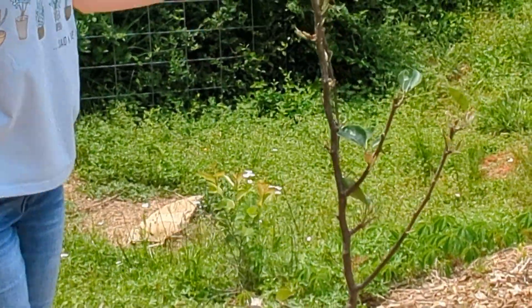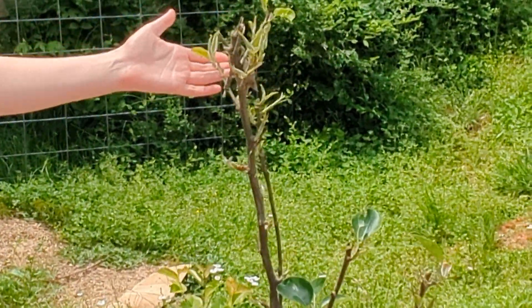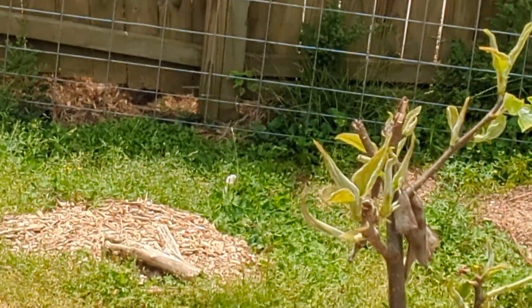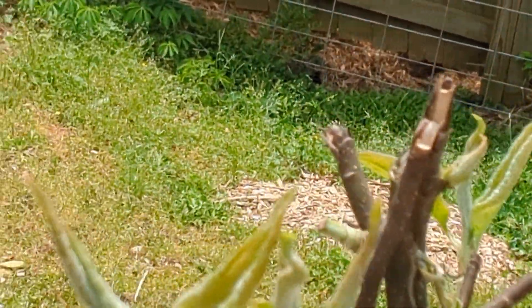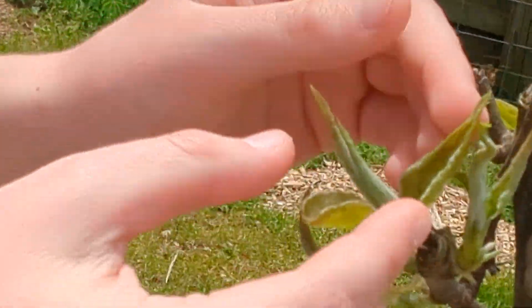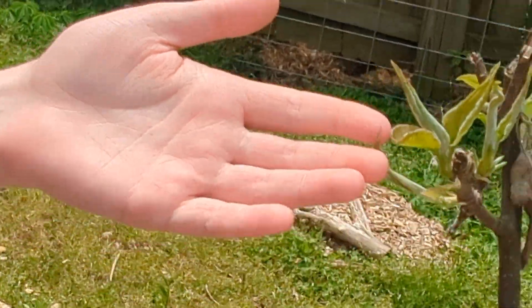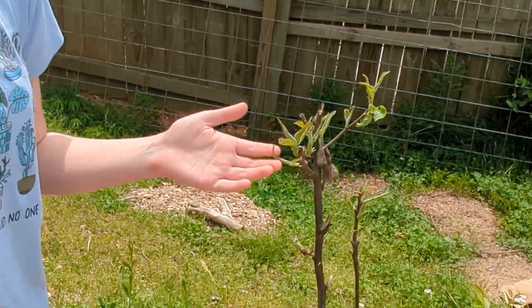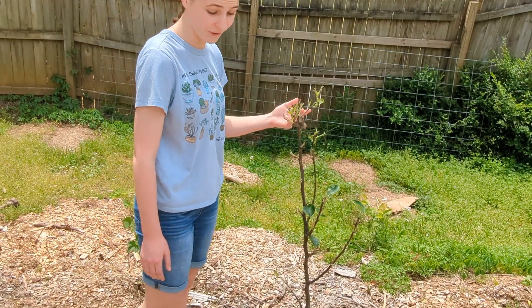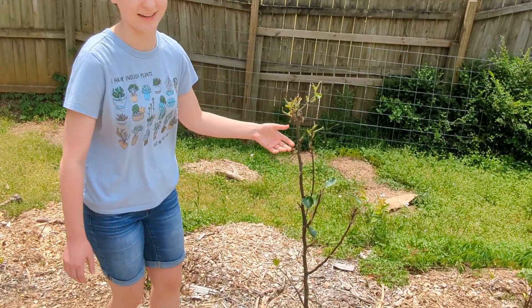Right here is one of our saddest trees right now. This pear got hit hard by the deer after being hit by the deer last year as well. However, it is coming back — we've got lots of new leaves, surprisingly, even though it's taken two hard hits two years in a row. We're hopeful, but let's hope it doesn't get hit next year.